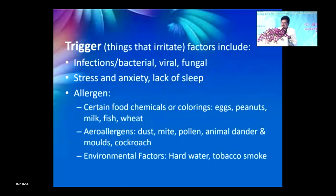Common triggers include bacterial, viral, and fungal infections; stress and anxiety; lack of sleep; allergens such as eggs, peanuts, milk, and fish; aeroallergens; and certain chemicals. These should all be avoided and addressed for any child presenting with atopic dermatitis.